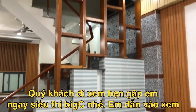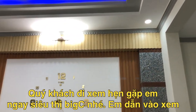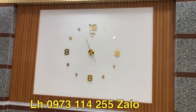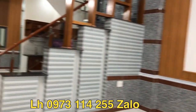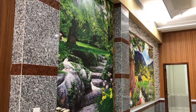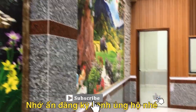Đây có bậc tam cấp và có các lam xong ở đây. Vách bên đây chủ nhà cũng ốp gỗ khá đẹp nhé. Đây có một chiếc đồng hồ rất là lớn. Bây giờ là 5 giờ kém 5 chiều nhé. Vách 2 bên chủ nhà trang trí những bức tranh rất là đẹp ngay không gian khu bếp nấu ăn.